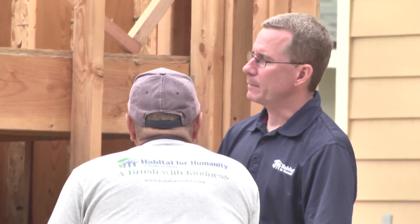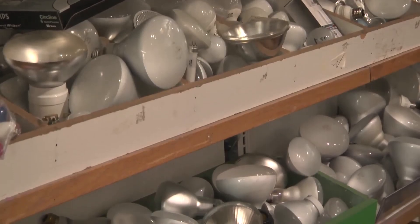Habitat for Humanity of Ventura County's Executive Director, Stephen Dwyer, took Sustainable Ventura News on a tour of the Oxnard ReStore and showed us the types of inventory they acquire there.